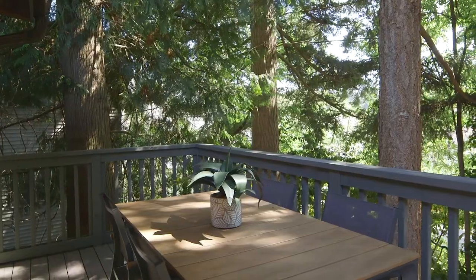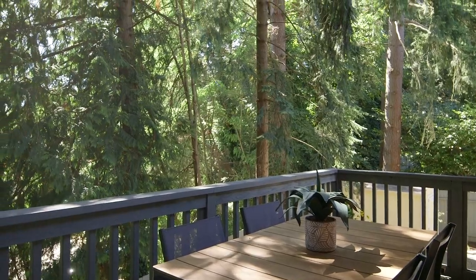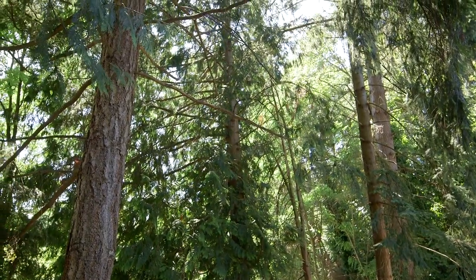The deck here off the dining room sits up pretty high and it makes you feel like you are in the trees, which is really cool. There's something to be said about the Pacific Northwest vibe that you get when you are looking out onto evergreens. I love how the sun filters in through the trees and I really see myself setting up a barbecue and enjoying summer evening meals here.